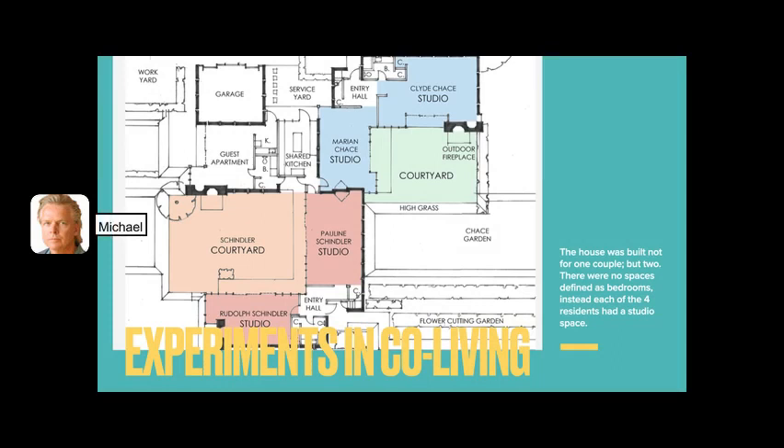Schindler designed the house for himself and his wife Pauline, but also for another couple they were close to, the Chases. They purchased the property together, Schindler designed it, and the construction crew — with Schindler very involved — built the place.